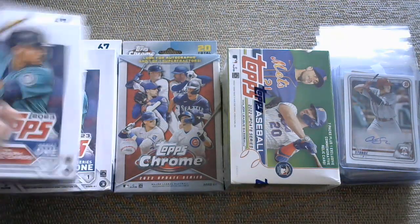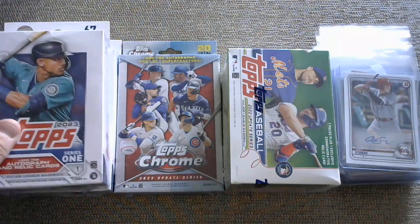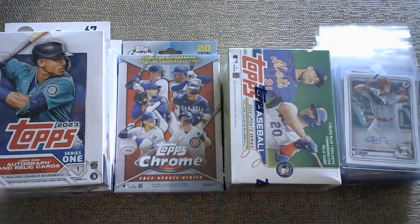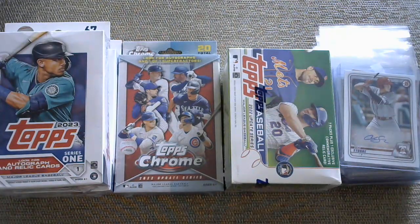And then we have some retail. We've got two hanger boxes here, Series One, we got Update Chrome from last year, and a blaster box. So it's a combination, but the guaranteed hits are a big selling point.